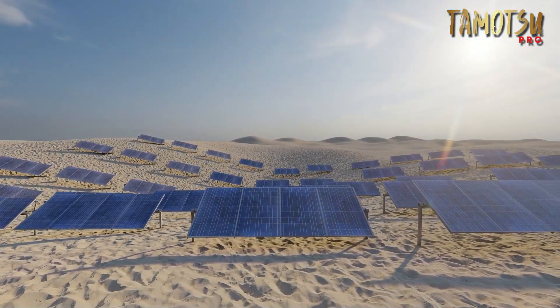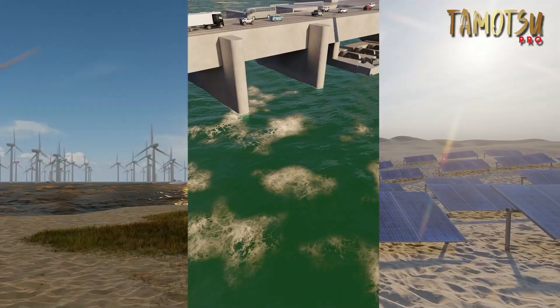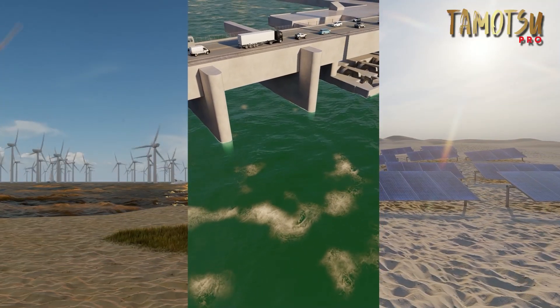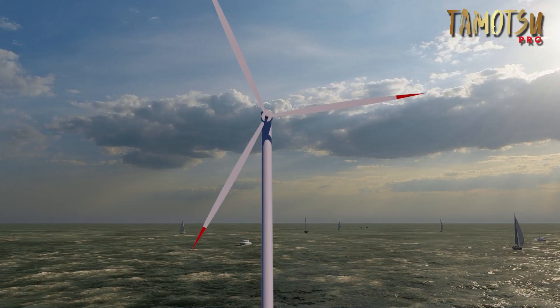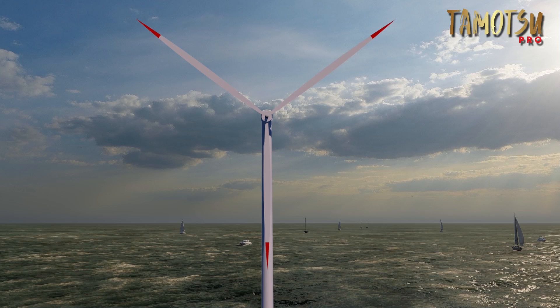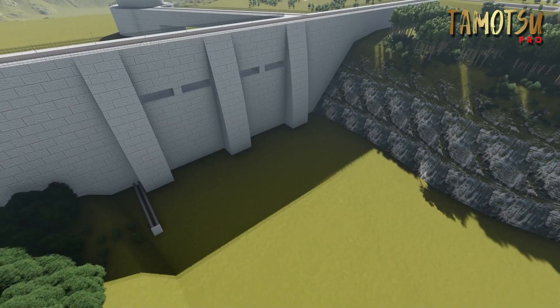Harnessing the power of the sun, wind, and water is vital for a sustainable future. But have we truly tapped into the full potential of these natural resources? While static wind turbines are efficient in mild winds and lock in strong winds, solar panels are ineffective at night, and hydroturbines rely on water flow.